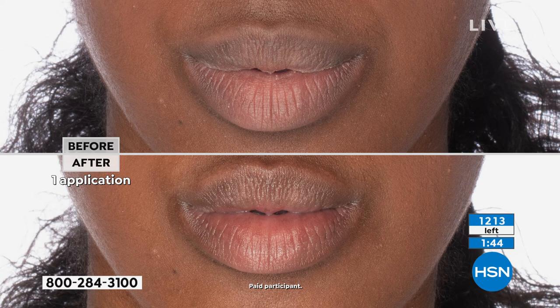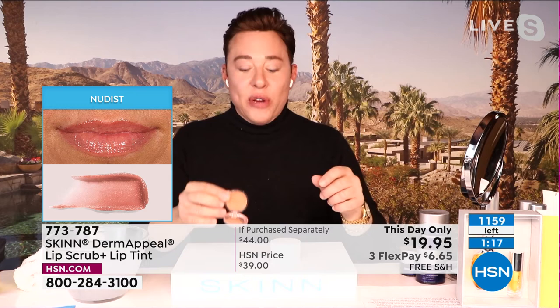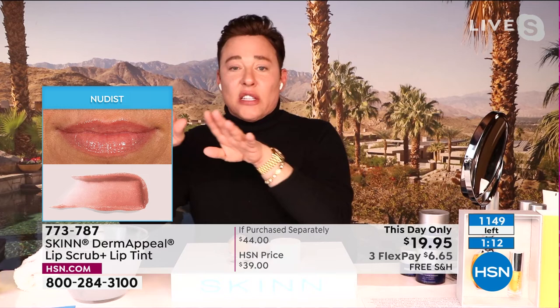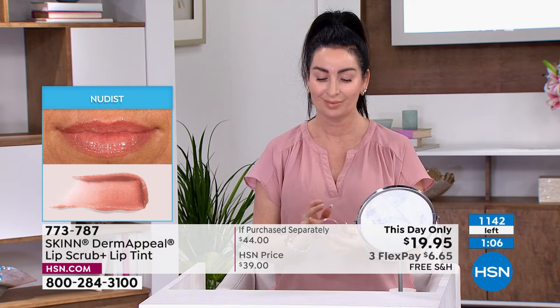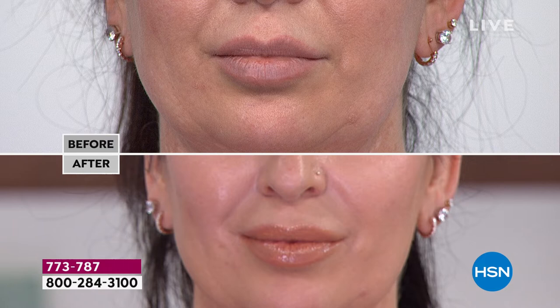Now let's talk about the volumizing lip tint — these are new and more expensive than the entire set here for just one. These lip tints have butters, peptides, hyaluronic spheres, and ingredients that help promote your natural collagen and hyaluronic acid, giving you visible plumping, smoothing, and softening. This color is the nudist — a perfect apricot nude that works for darker and lighter skin tones. It's equal parts volumizing treatment and beautiful lip balm. You won't look dead in it because it's that perfect nude apricot color.